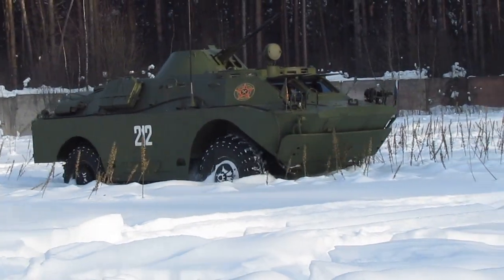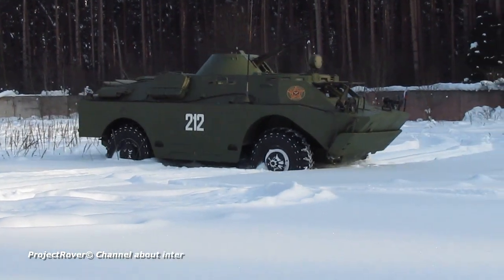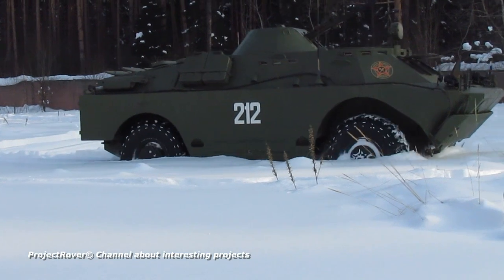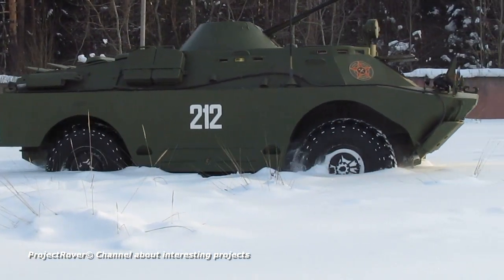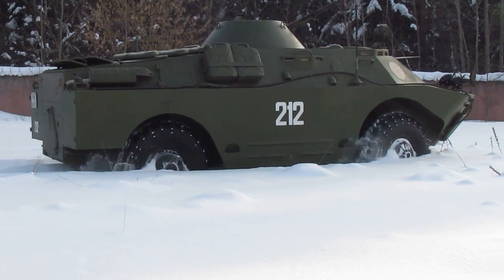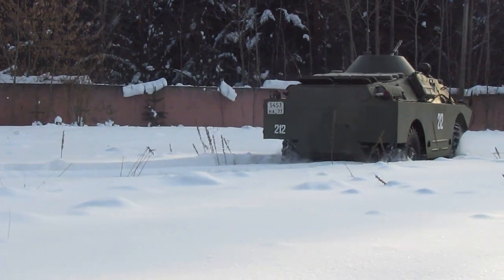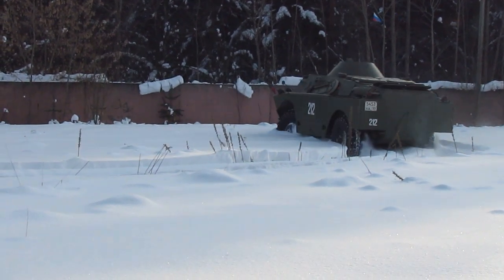Although the BRDM2 is fully armored and weighs 7 tons, it has good snow and mud capability. In difficult situations, self-locking differentials installed in the drive axles help. For example, the BRDM2 quietly rides through deep snow, falling into it along the bottom. Even if one wheel begins to slip, the differential lock mechanisms redistribute torque to other wheels and the armored vehicle continues to move. If necessary, tire pressure can be reduced to increase the contact patch.